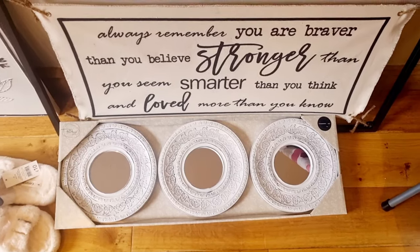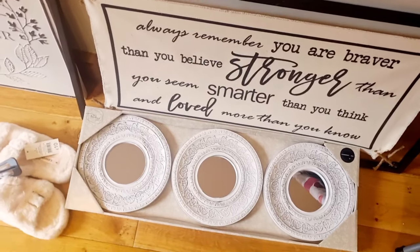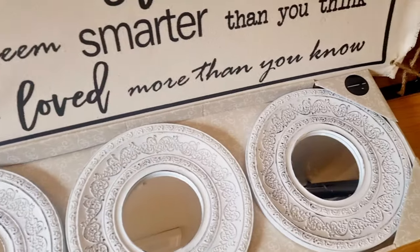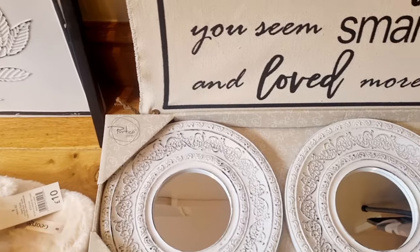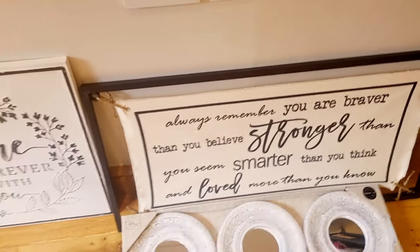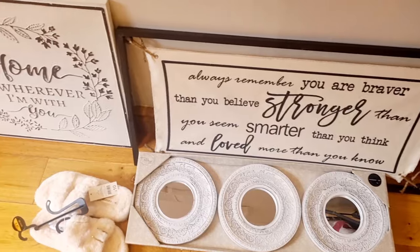Lastly I got these mirrors — just a trio of plastic mirrors, £5.99. They're a shabby chic design in white and they are currently in my lounge on the wall as a little decor piece. £5.99 is such a cheap, easy way to add a bit of decor to the home and they look really good. That's everything — that brings an end to The Range and all the other items in today's haul. Thank you so much for watching, take care, enjoy the rest of your day, and I'll see you in the next video!